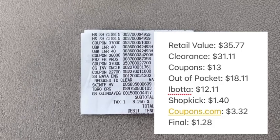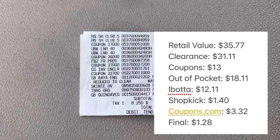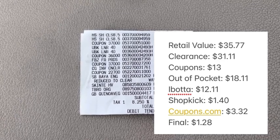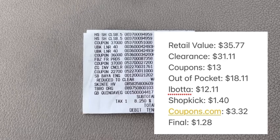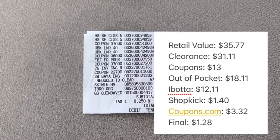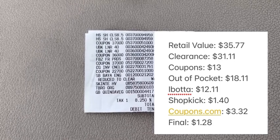For a final look at the numbers: the retail value of everything was $35.77. After clearance pricing it came to $31.11, and we used $13 in coupons, making our out-of-pocket $18.11. We got back $12.11 on Ibotta, $1.40 on Shopkick, and $3.32 on Coupons.com, making our final net total $1.28.